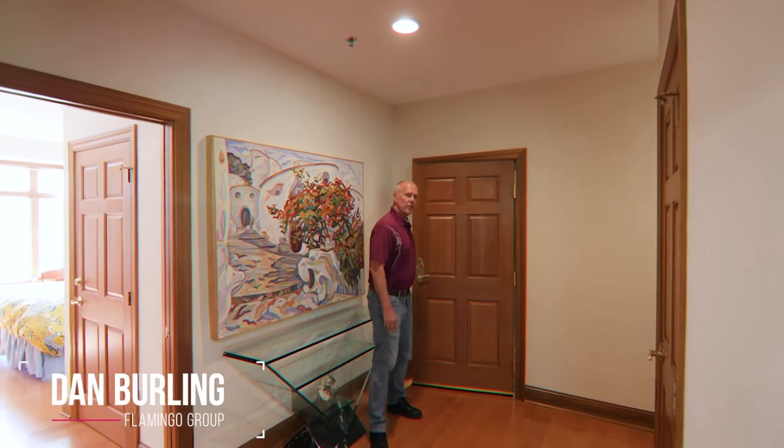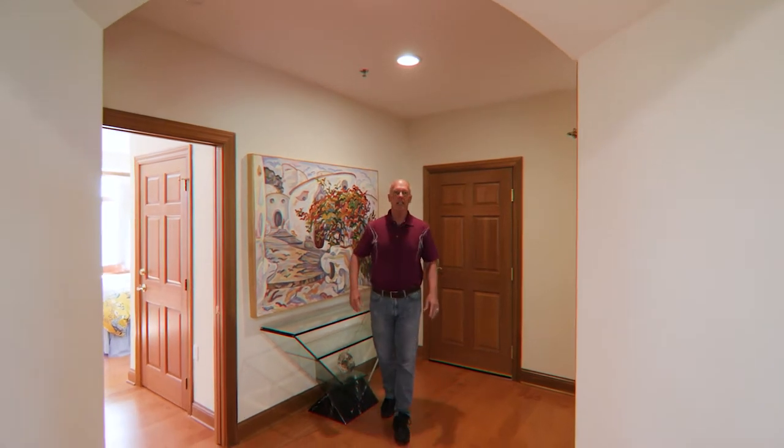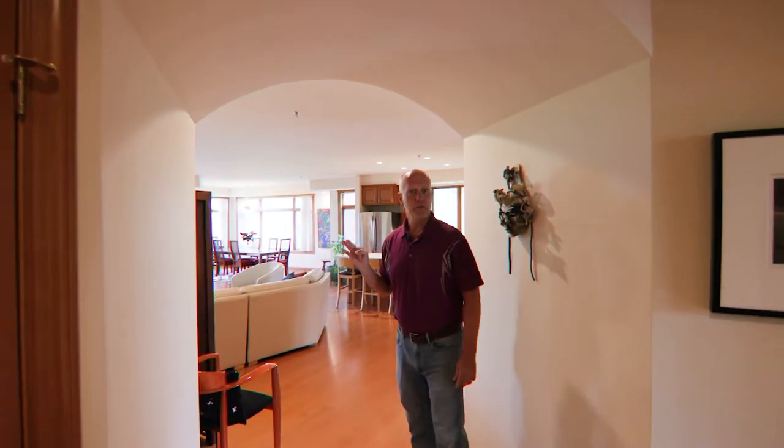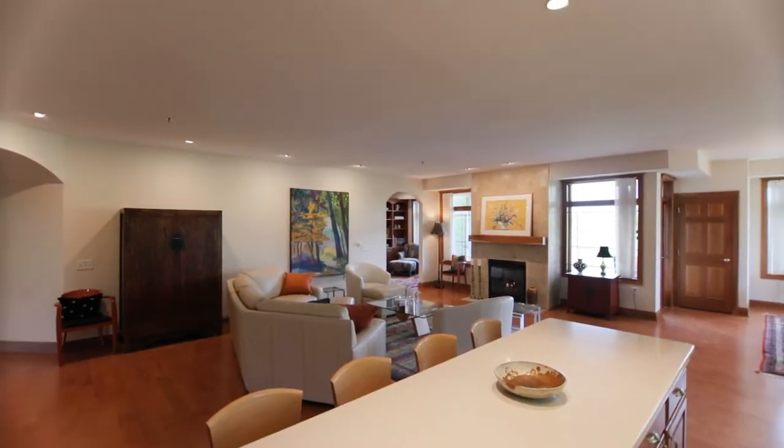This is the corner unit in this building. It is 2,100 square feet. It's been touched throughout. It has two bedrooms, three baths, an open concept in the kitchen, and it flows wonderfully for entertaining.